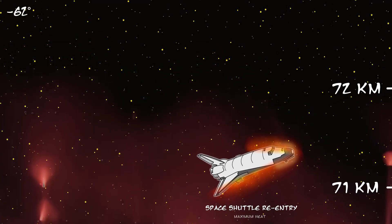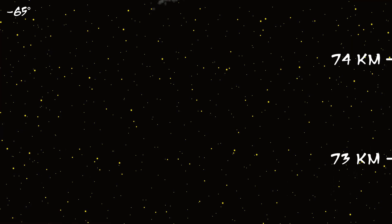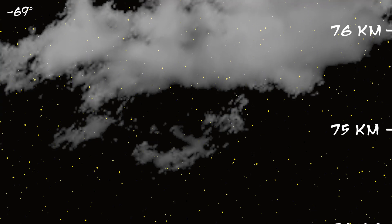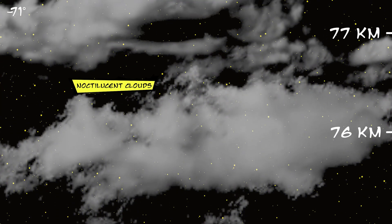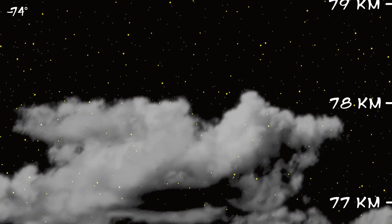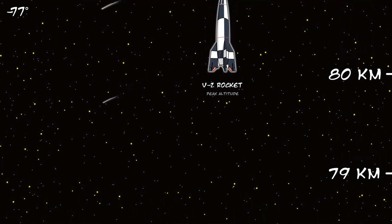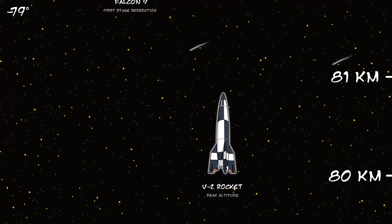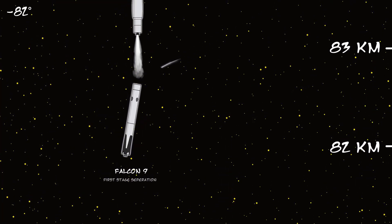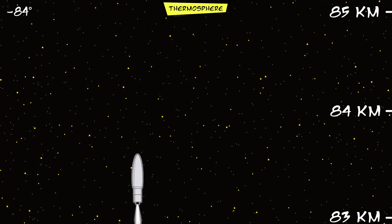Since the speed of sound depends on temperature, sound travels 15% slower up here. Noctilucent clouds are the highest clouds in the atmosphere. They are only visible at night and at higher latitudes. Most meteors burn up in the Mesosphere. It's estimated that over 48 tons of meteors enter the atmosphere every day — that's the equivalent of 8 to 10 elephants falling out of the sky every day. This is the coldest part of the Earth's atmosphere.